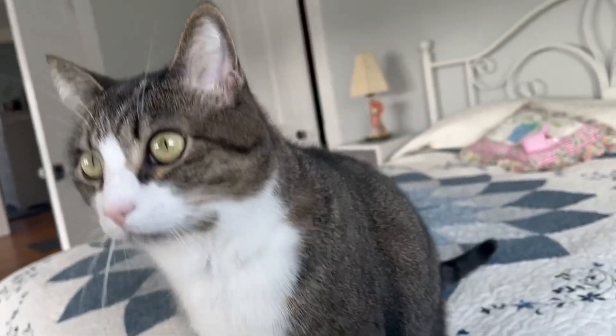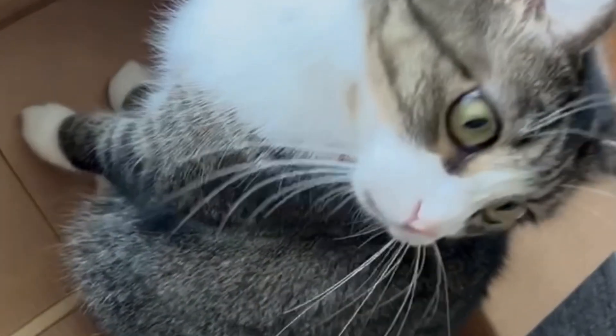Since my cat is a short-haired cat, I usually don't brush her very often, but since it's springtime she is shedding, so I'm brushing her every day.